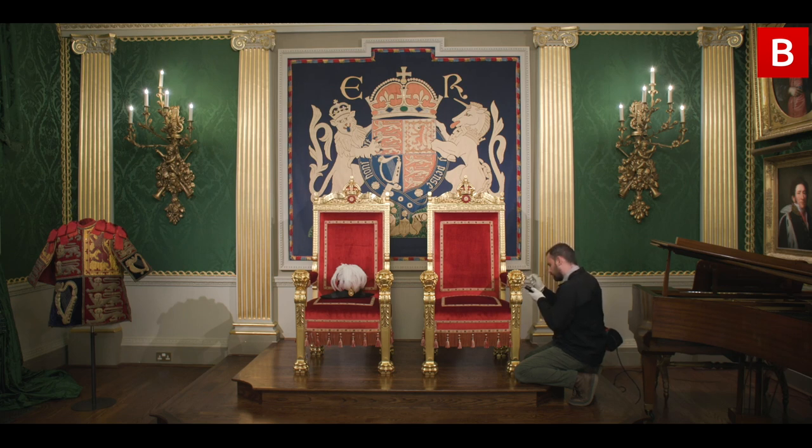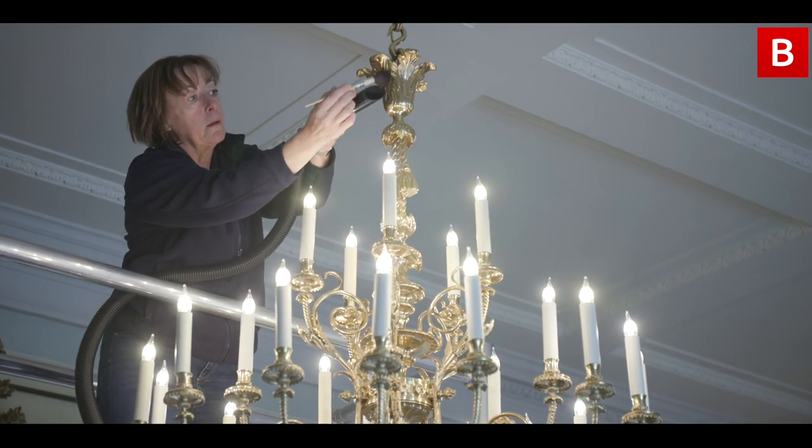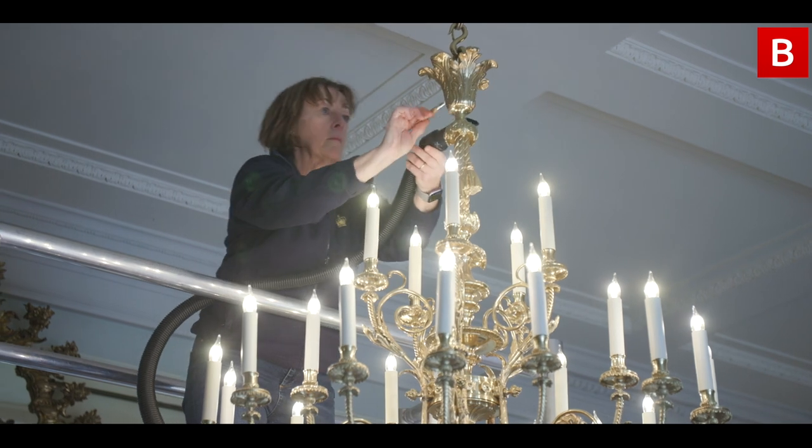Depending on whichever room we're in, the rooms can take varying amounts of time. Mostly the longest will take about four to five days — that would be the drawing room — because there's so much works of art, whether it's the paintings or the objects themselves. We have to be careful to take our time, moving the objects out of the room and cleaning them independently, then bringing them back in again.